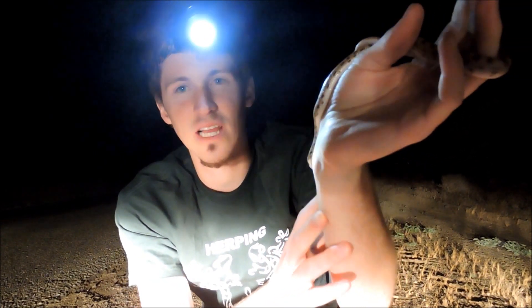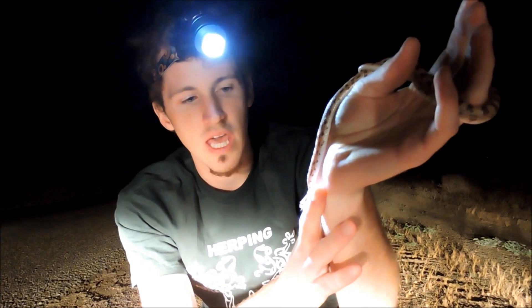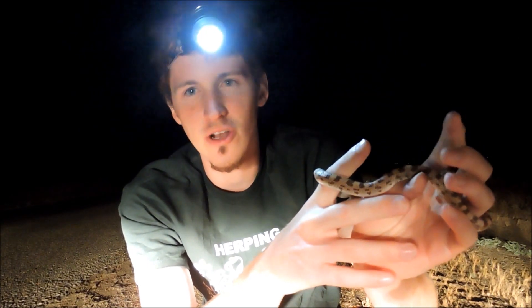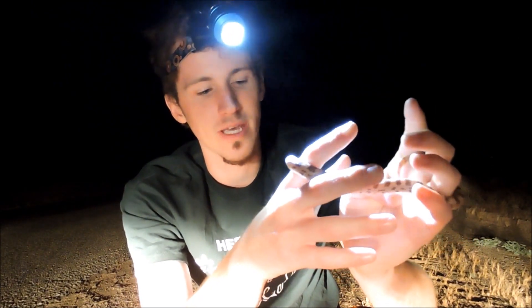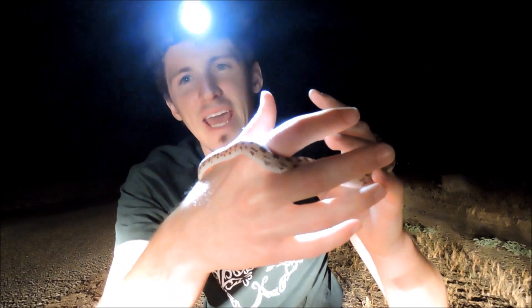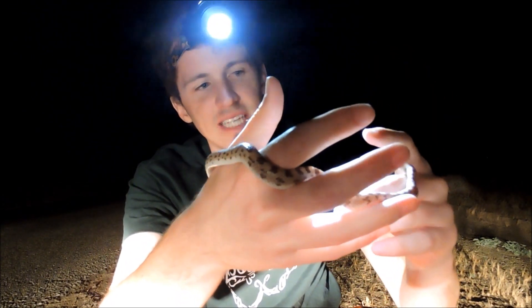This snake is a lizard specialist. Not only will it go after smaller lizards, but it also goes after their eggs — snake eggs, lizard eggs. It's really an egg specialist. This snake is a colubrid and lays eggs as well.